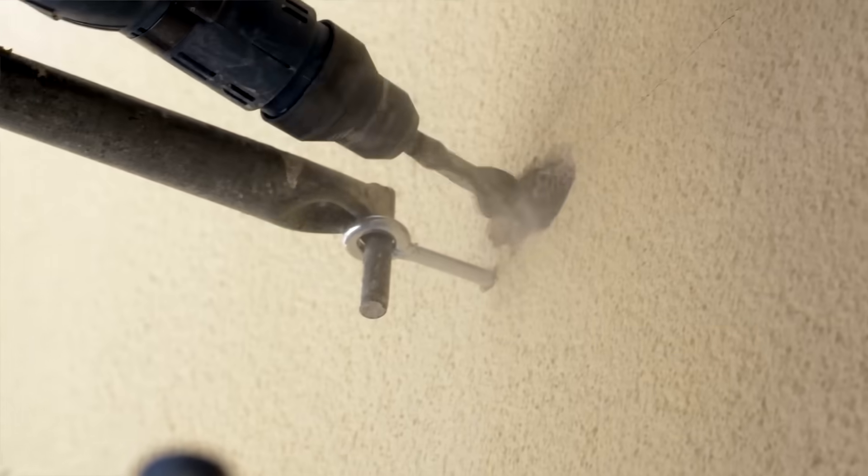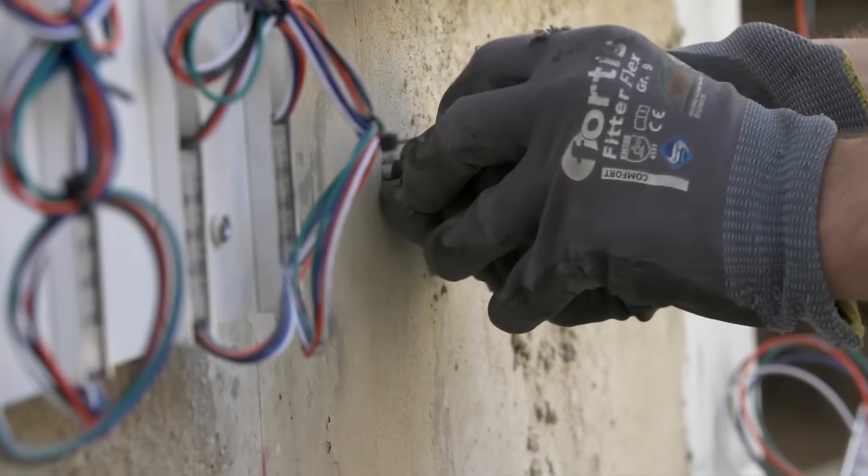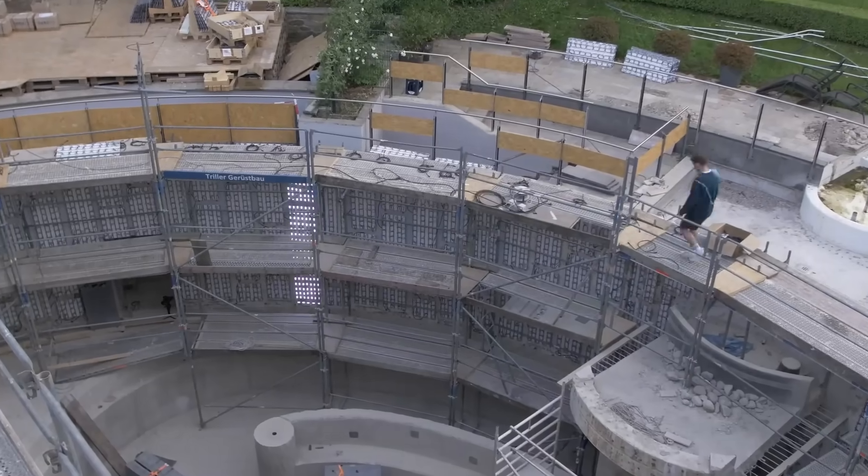Infused concrete — it's a reality. This revolutionary material can transmit light, making walls, floors, and even furniture illuminate in stunning ways. And yes, it's already in mass production.